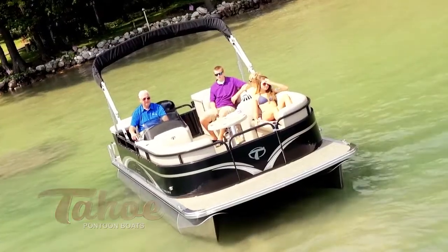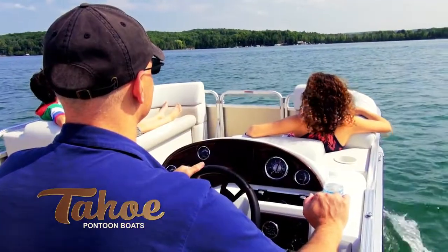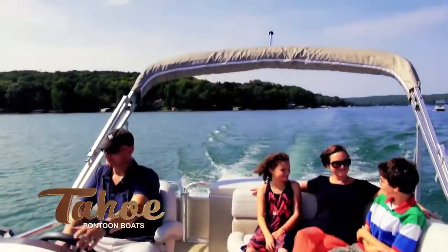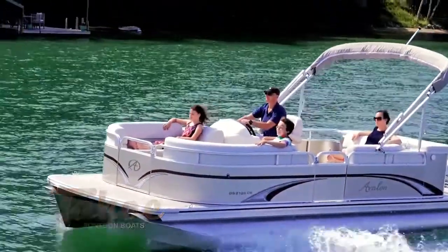Choose from three different layouts. GT Cruise has the traditional design and interior layout that has been the most popular for years, and includes two large front benches and a curved rear bench for maximum seating, easy conversation, and a sun deck to lay out on.